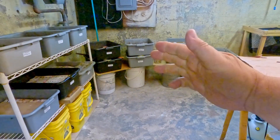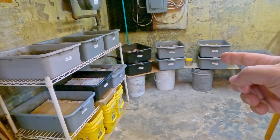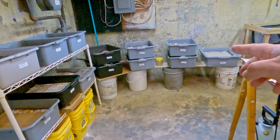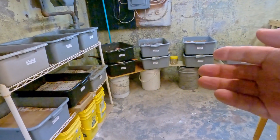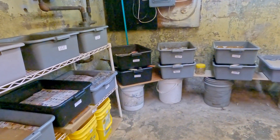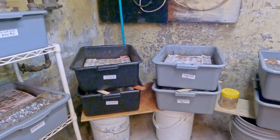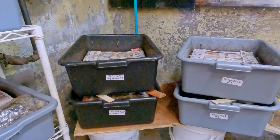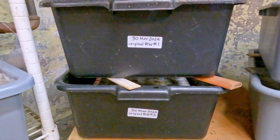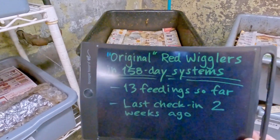Hi everyone, welcome. I'm down here in the portion of my basement that I refer to as my wormery. The reason it's called my wormery is because all these trays you see out here, as well as that bag hanging in the frame over there — these systems all have composting worms living in them. I've got a few bits of info about these systems over here.